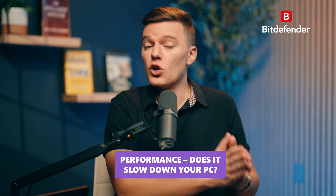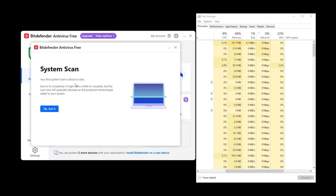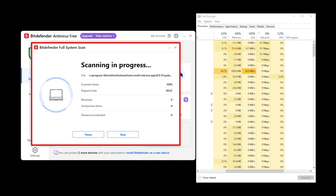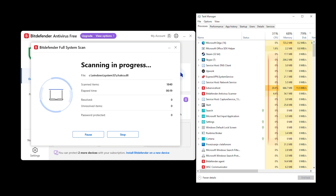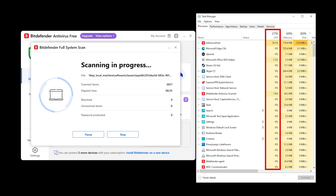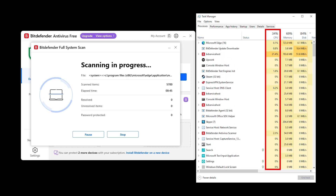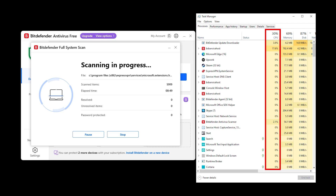Next is performance — does it slow down your PC? A powerful antivirus is pointless if it drags your entire system down. Bitdefender runs surprisingly light even during full system scans, and it uses less CPU than most full security suites. No sudden slowdowns, no unnecessary background processes, and no endless pop-ups begging you to upgrade.